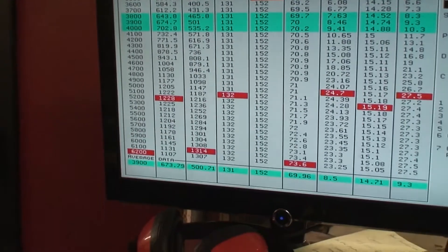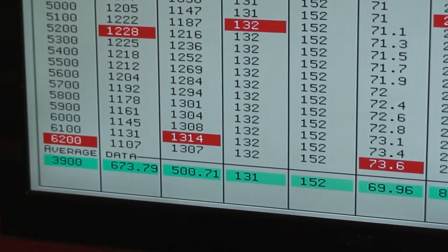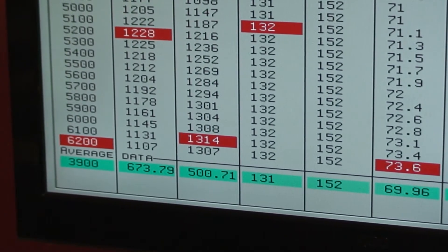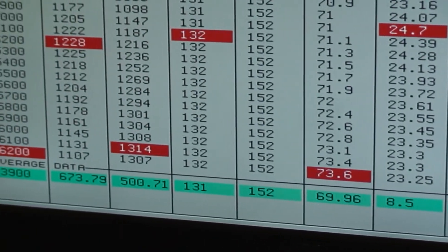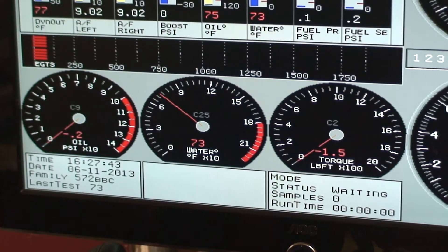23 pounds, 1,314 horsepower, 1,228 foot-pounds of torque. 23 to 24 peak pounds of boost — and this is a complete street engine. That's what's just amazing about this thing.